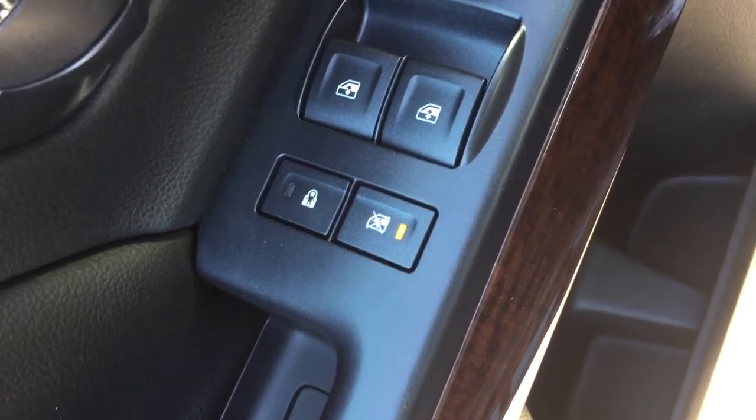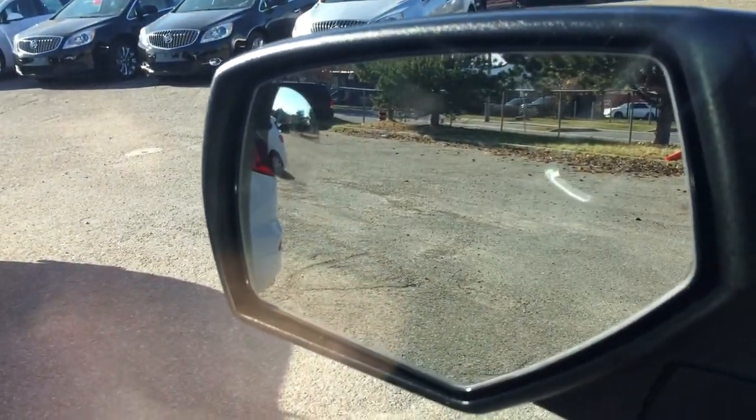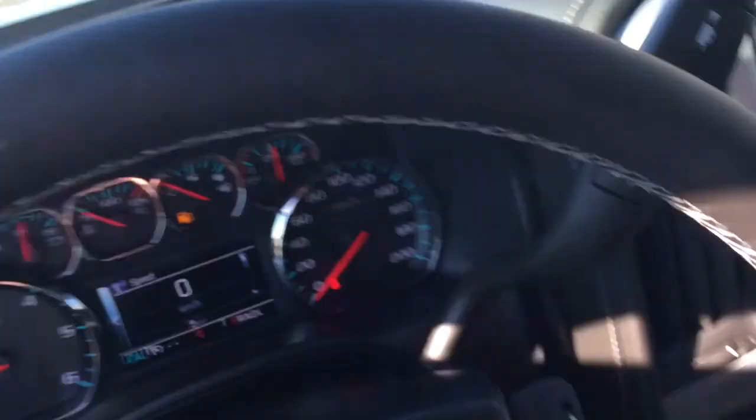On the inside, you've got child safety locks, power windows, power locks, and heated power mirrors. There's also a spotter mirror on the driver's side. You have a trailer brake on the left, a 4-wheel drive selector and lighting controls, and cruise control on the left-hand side of the leather-wrapped steering wheel.